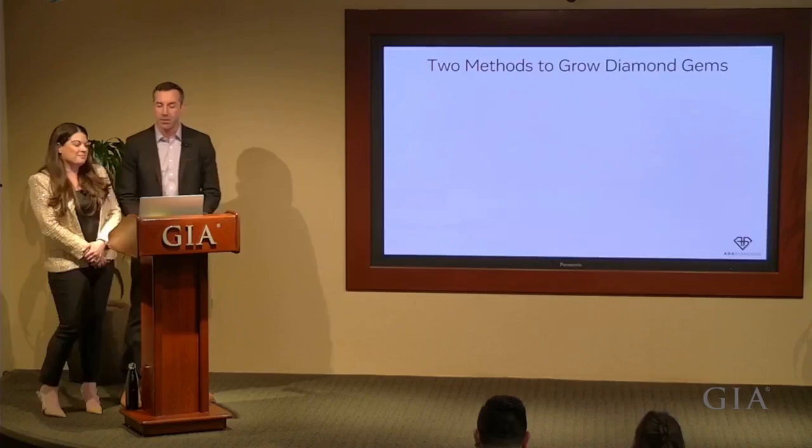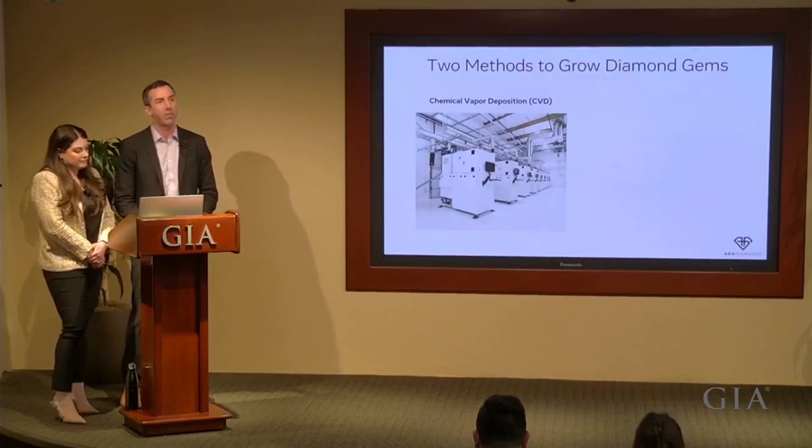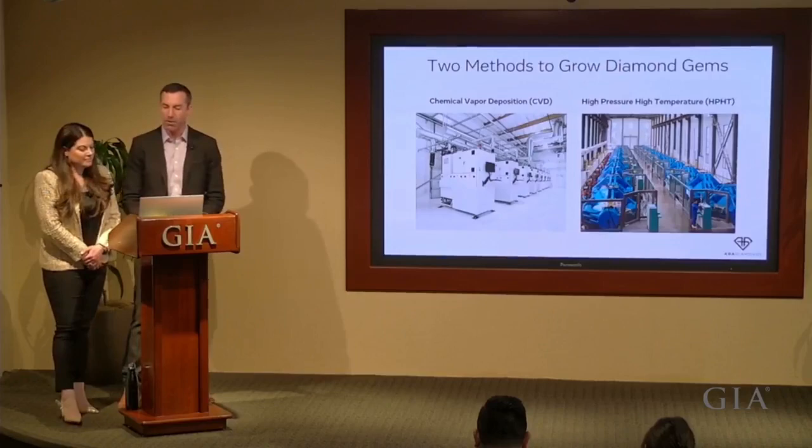For those brand new to lab diamonds, there are two ways to grow diamonds. Chemical Vapor Deposition, or CVD, grows diamonds from a plasma of hydrocarbon gases in a vacuum chamber known as a reactor. High Pressure High Temperature diamond growth converts graphite into diamonds in massive pressure cookers known as presses.